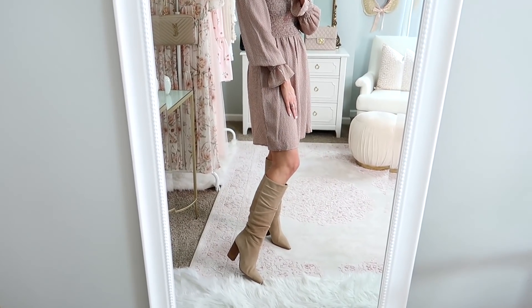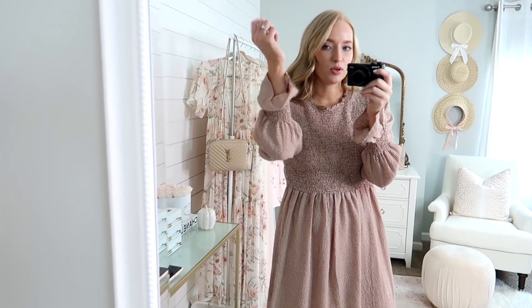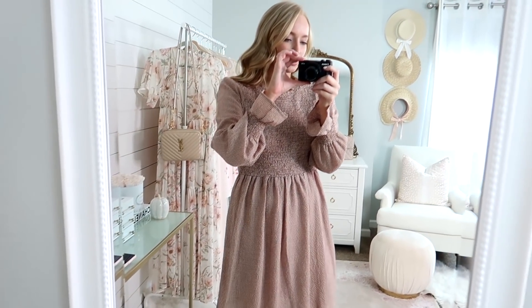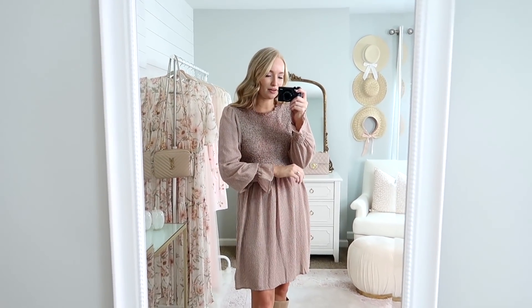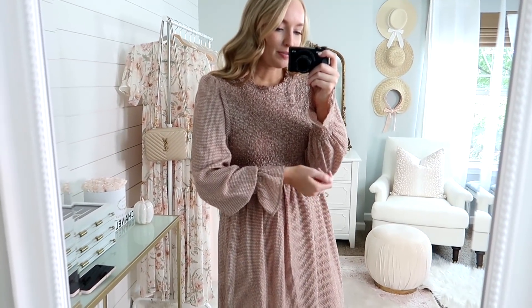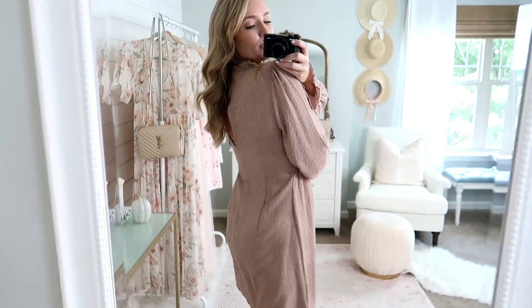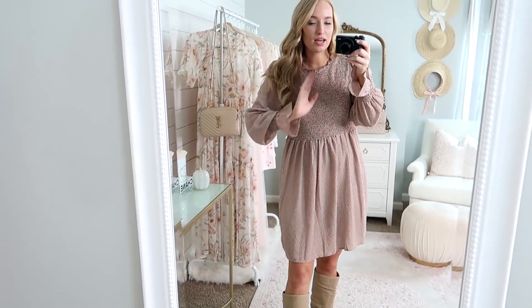I paired it with my knee-high boots — I did size up a half size in these. I really love the sleeves. You can pull them up a little bit to give it more of a drapey look, or you can just keep them all the way down if you prefer. Both are super cute, but I think my favorite is the draping — it's just so pretty. It does have a very slight opening in the back and a tie around the neck, but it's not too wide open.